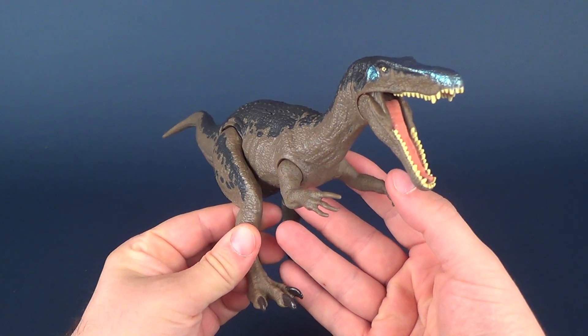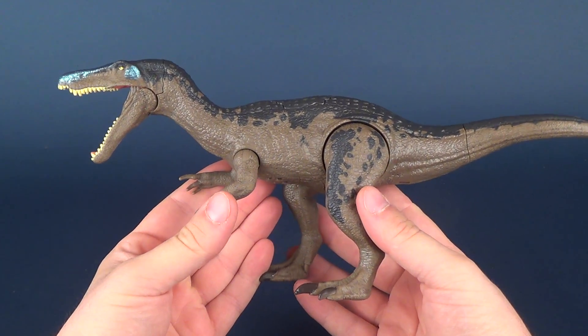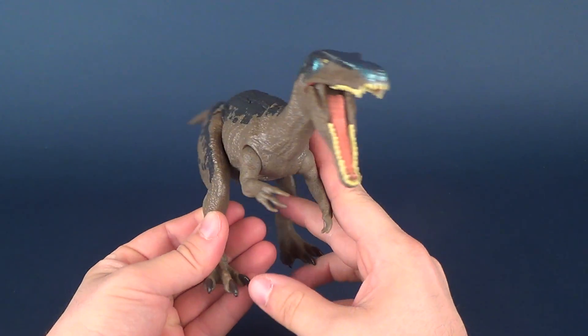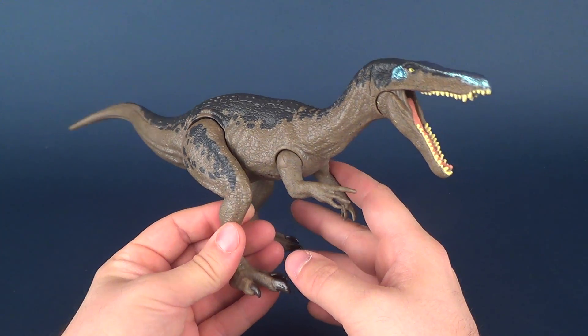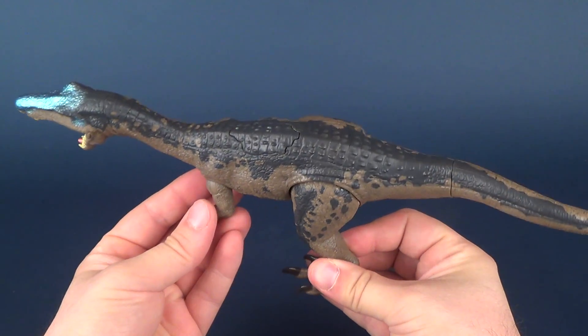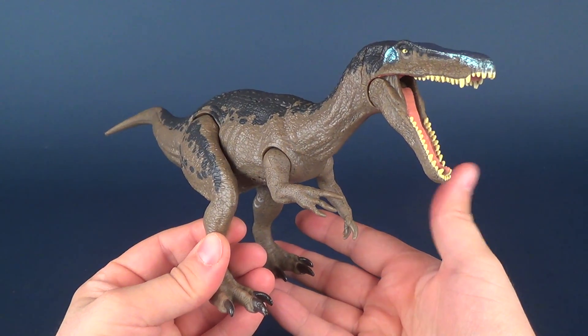This one's getting reviewed just a little bit later due to simply not being able to find Baryonyx in stores. Sure enough, I just happened to go to Walmart the other day and they had one. I grabbed it immediately, probably to the disdain of the child that was looking upon it — don't worry, nobody was around. But I did ultimately grab this one and I'm so glad that I did.